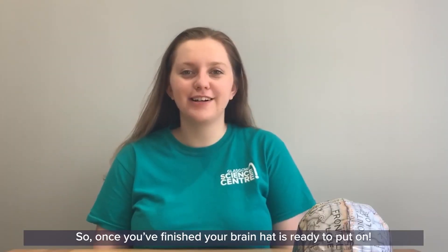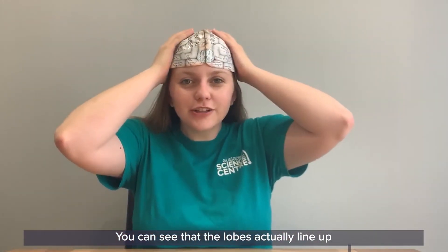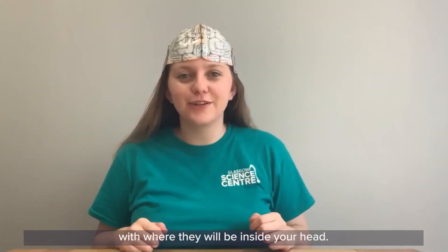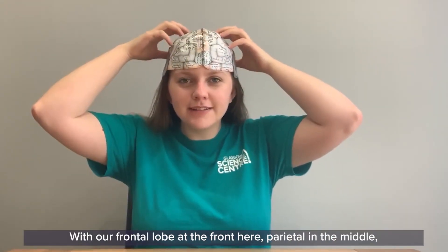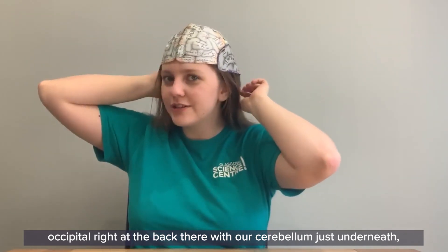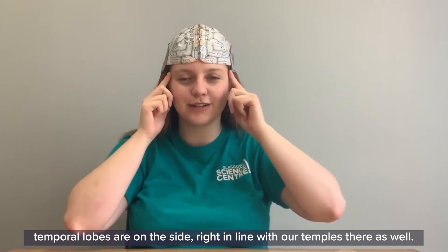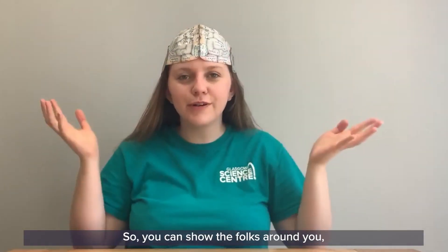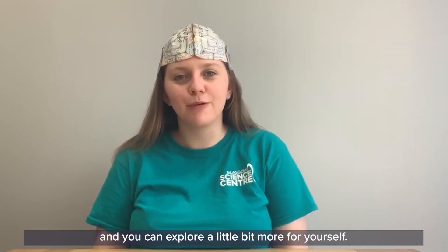Once you're finished, your brain hat is ready to put on. You can see that the lobes actually line up with where they will be inside your head. We have our frontal lobe at the front, parietal in the middle, occipital right at the back with our cerebellum just underneath, and the temporal lobes on the sides right in line with our temples. You can show the folks around you what your brain does and how it's organised, and explore a little bit more for yourself.